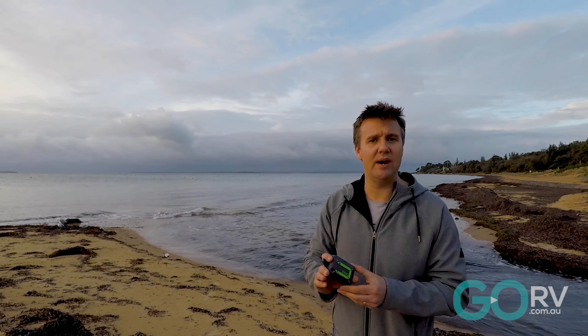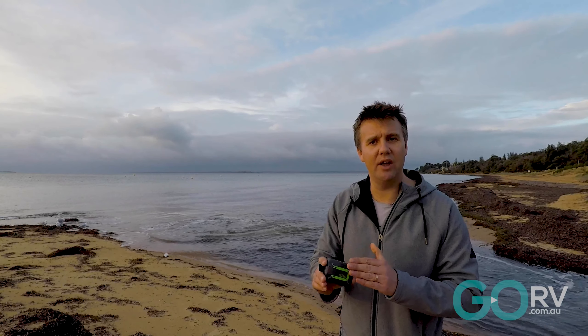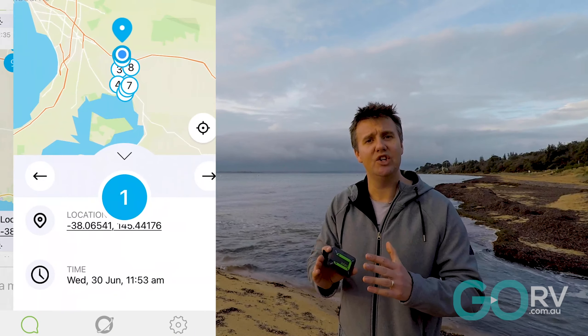The main thing I wanted to point out when it comes to the Zoleo is the brand new feature that applies to all Zoleo units, and that's the Location Share Plus feature.